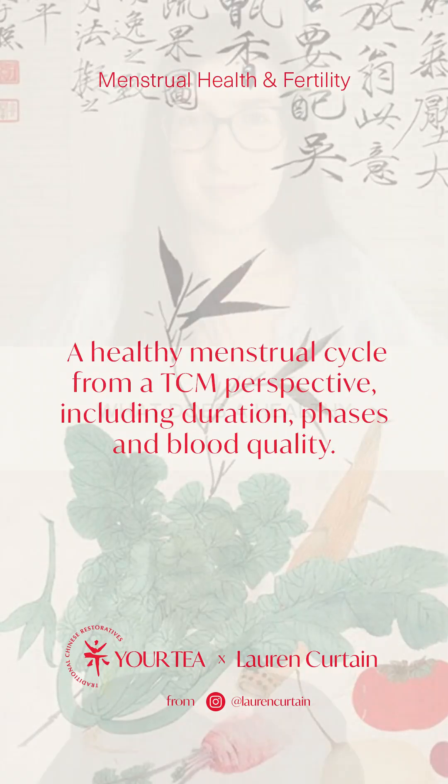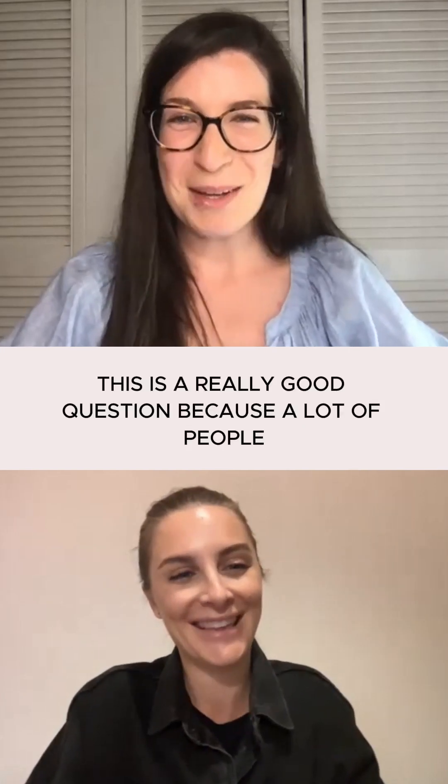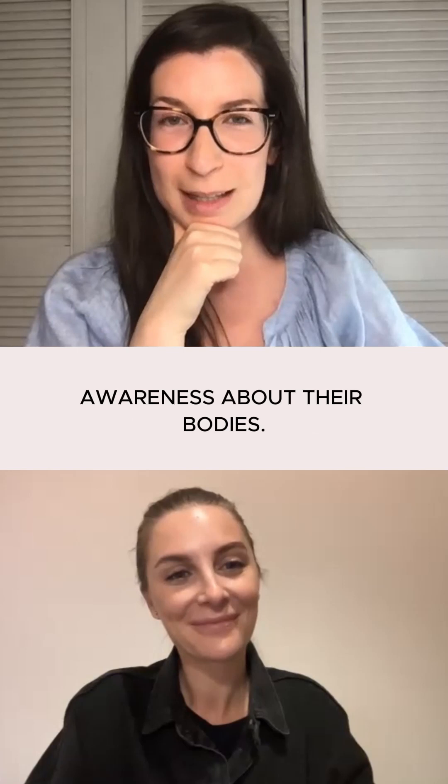So in terms then, what does a healthy menstrual cycle look like for a woman? This is a really good question because a lot of people don't know what a healthy cycle is, and it's a really big gap in a lot of people's awareness about their body.